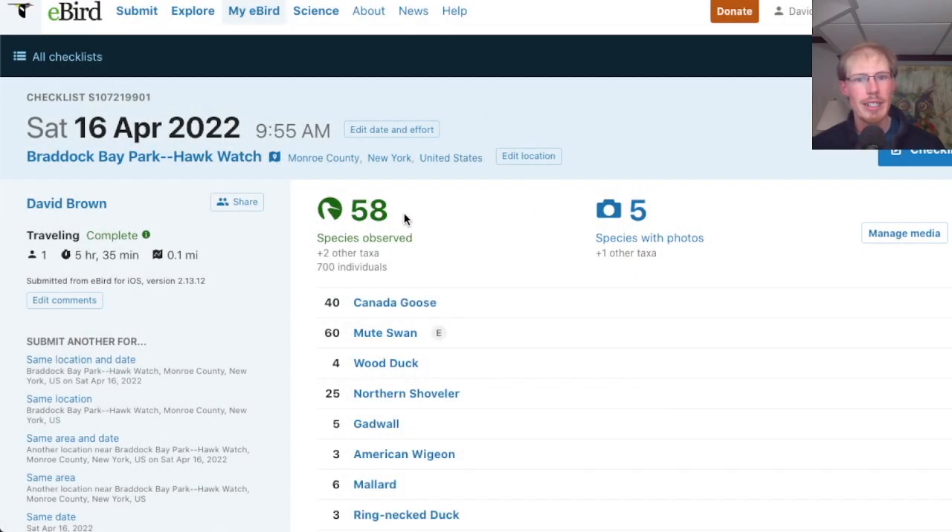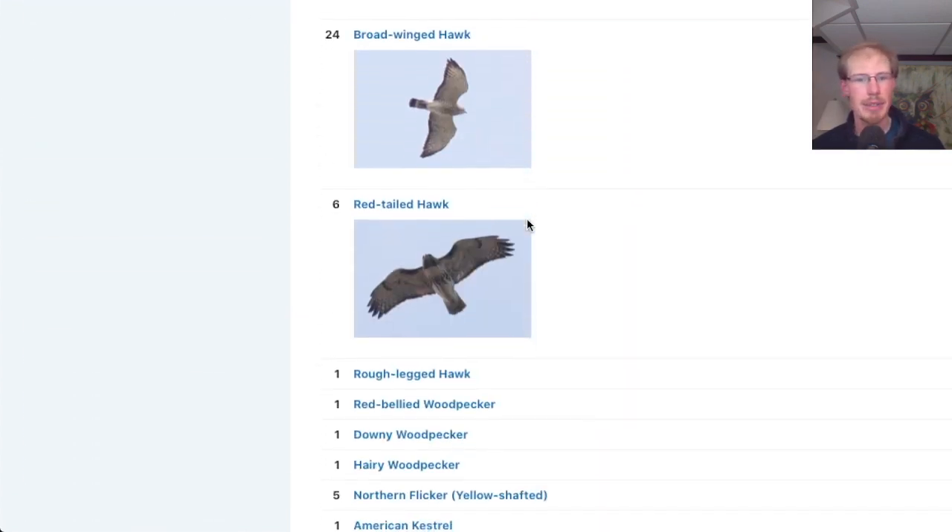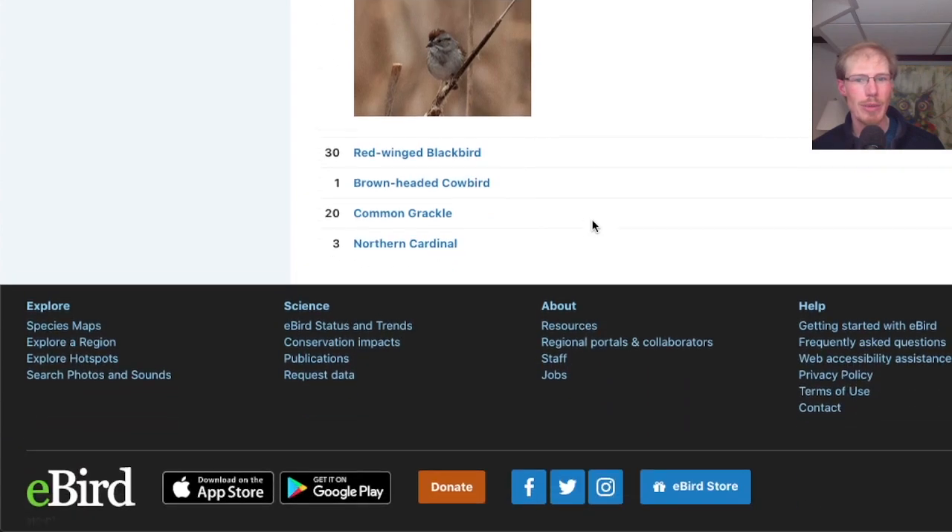If we look at the eBird checklist today, I had 58 species — a decent number really for how lousy the weather was overall.